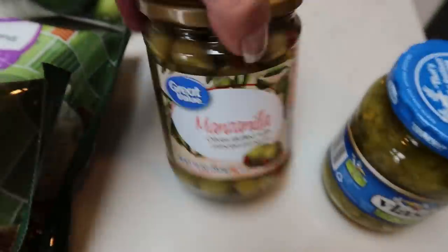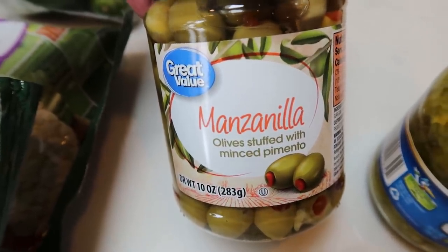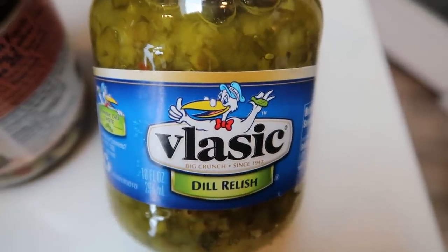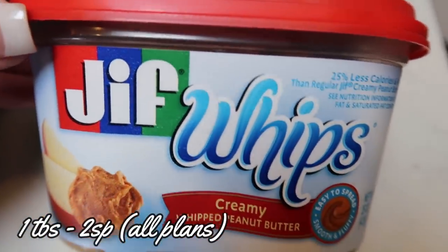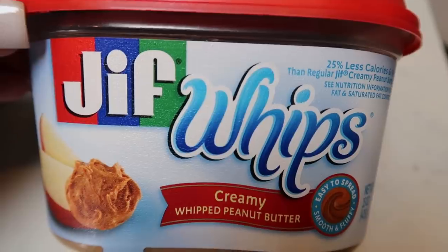Green olives — my husband loves these, and I do like to put them on salads. Just a jar of green olives. Also another container of dill relish — my husband likes egg salad and tuna for lunch. And of course a staple: Jif Whips. I love this on my rice cake. Best dessert for three smart points, so I picked up another container. That's everything from Walmart.